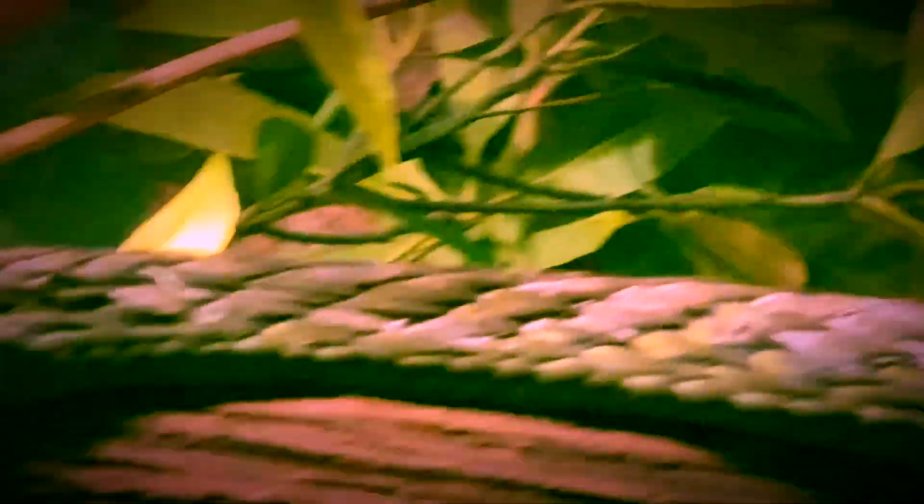There's the snake. Yes, thank you. I'm sorry. The West African green.